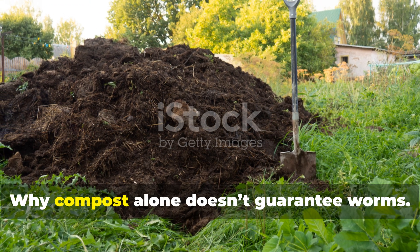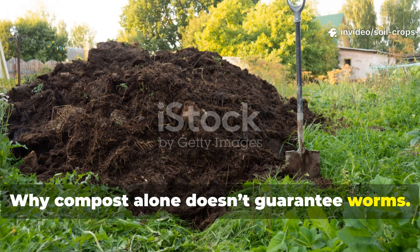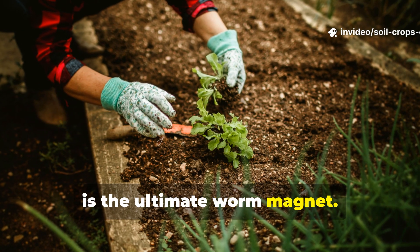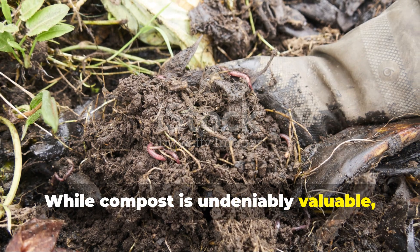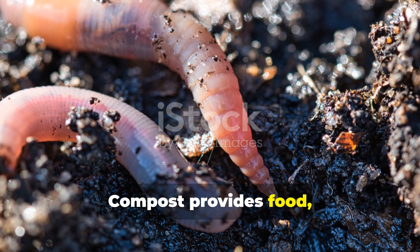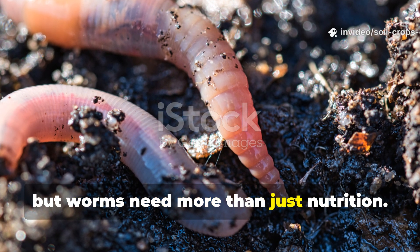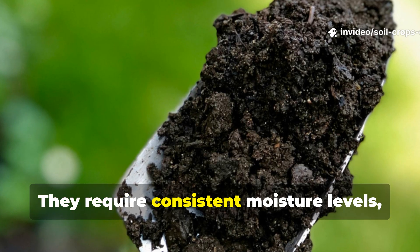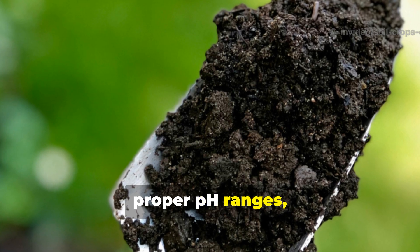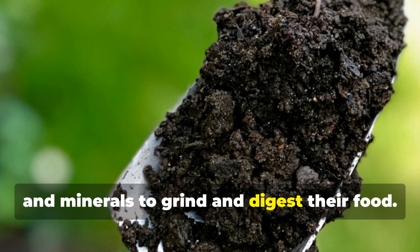Why compost alone doesn't guarantee worms: many gardeners assume that adding compost is the ultimate worm magnet. While compost is undeniably valuable, it only addresses part of the equation. Compost provides food, but worms need more than just nutrition — they require consistent moisture levels, stable soil temperatures, proper pH ranges, and minerals to grind and digest their food.